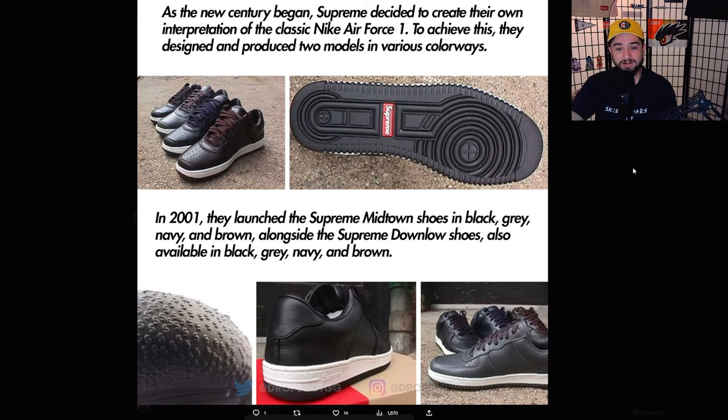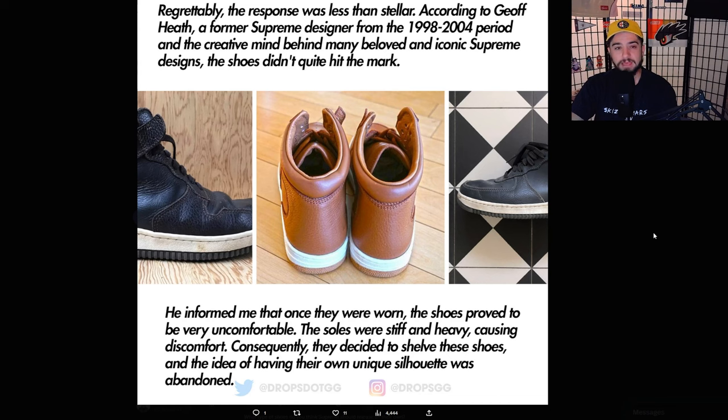Regrettably, the response was less than stellar. According to Jeff Heath, a former Supreme designer from the '98 to '04 period and the creative mind behind many beloved and iconic Supreme designs, the shoes didn't quite hit the mark. Once worn, the shoes proved to be very uncomfortable — the soles were stiff and heavy causing discomfort. Consequently, they decided to shelve these shoes and the idea of having their own unique silhouette was abandoned.